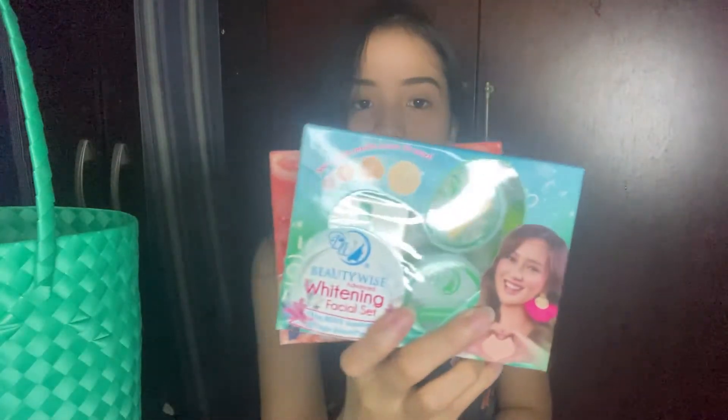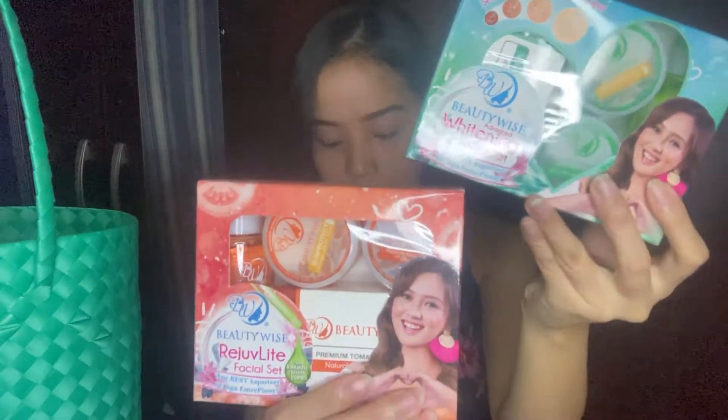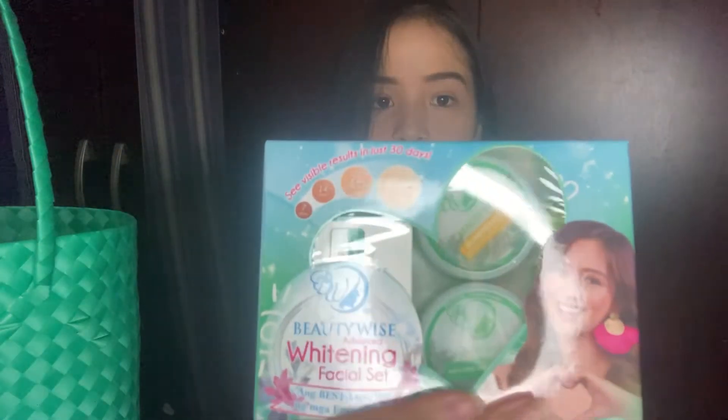And now for the face — of course, you can't put body lotion on your face. They also sent me rejuvenating sets to take care of my face. They sent me three rejuvenating sets of different types. The one I've already tried is the green one — this is the whitening facial set. The claim of this rejuvenating set is that you can see visible results in just 30 days. It really does lighten the skin, and I've tried it for a few days. My personal favorite from this set is, of course, the sunblock — I'm a huge sunblock fan.